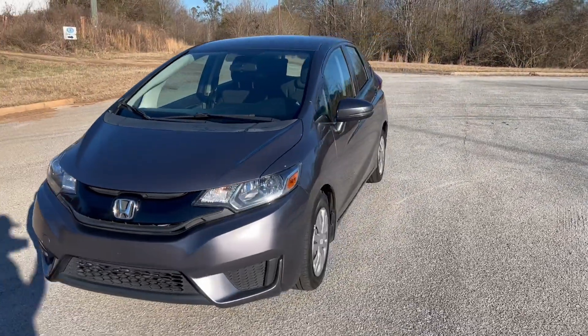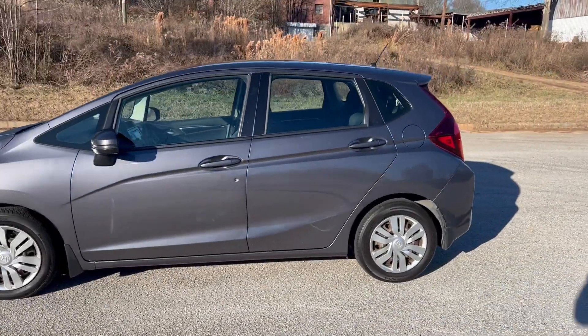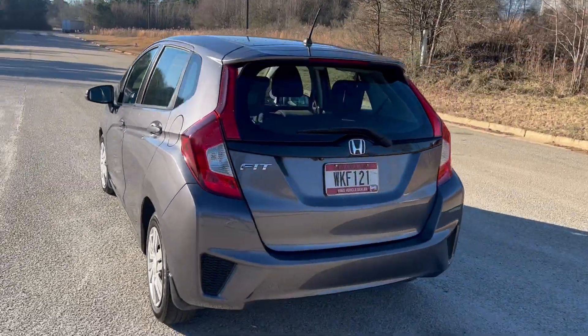We're gonna do a quick walk around on the 2015 Honda Fit. This vehicle's got 88,000 miles on it. It does have cloth interior and a backup camera. The paint's in good shape and the car drives really, really well. We're gonna go ahead and finish this walk around, get to the inside, and do a quick test drive.